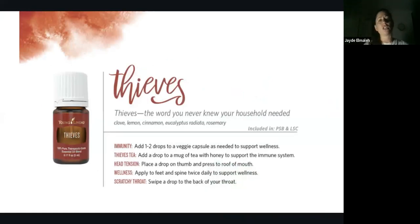Thieves Essential Oil is found in both the SA Lifestyle Kit and the premium starter bundle because it's just so brilliant. It's a blend of clove, lemon, cinnamon, eucalyptus, and rosemary. It got its name from the 16th century, when a group of thieves were stealing clothing from dead or dying bodies of the Black Plague without getting sick. The king heard about them and promised not to behead them if they shared their secret. They said they came from a long line of spice merchants who knew that blending clove, lemon, cinnamon, eucalyptus, and rosemary — rubbing it on their bodies while wearing balaclavas — kept them from contracting the plague.